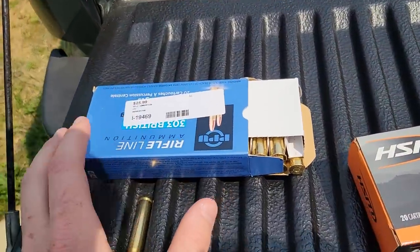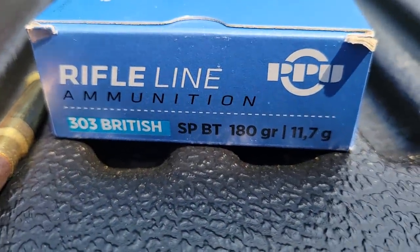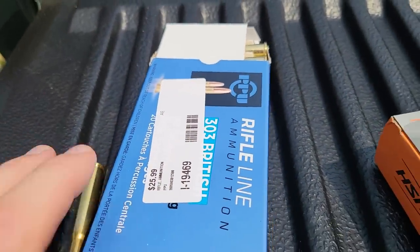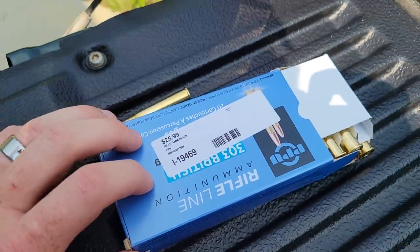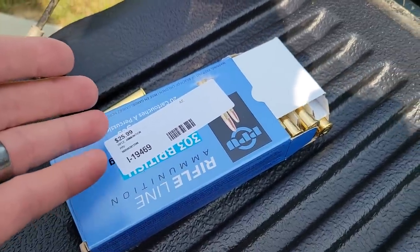So first, I got some of this 303 British softpoint stuff. Check that out - I got a box of 20. 303 British is kind of hard to come by these days. What did I pay for that? 26 bucks - not bad. The places near me, when they did have this, were charging $40 a box. So I'm cool to pay $26 for that.